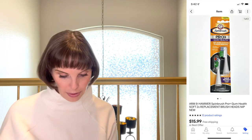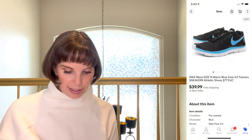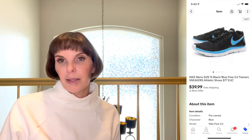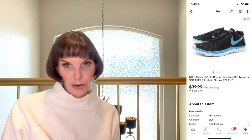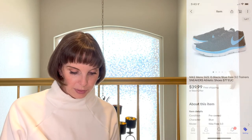Next up was a pair of Nike men's size 15 Free 3 athletic shoes. We paid $8.12 for them at a thrift store and they sold very, very quickly for $39.99. They were in excellent condition.